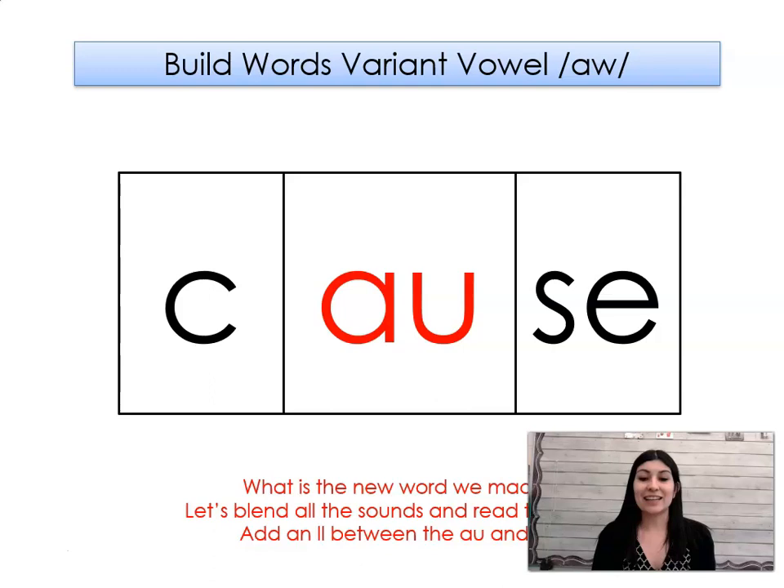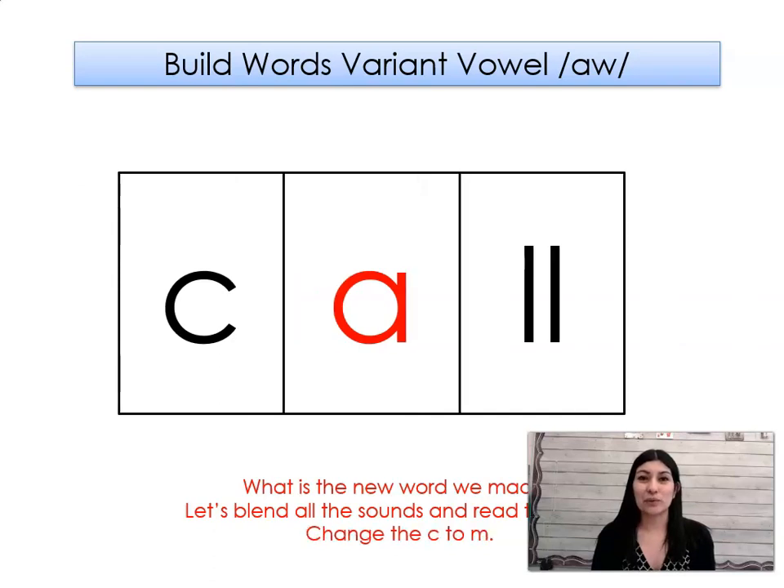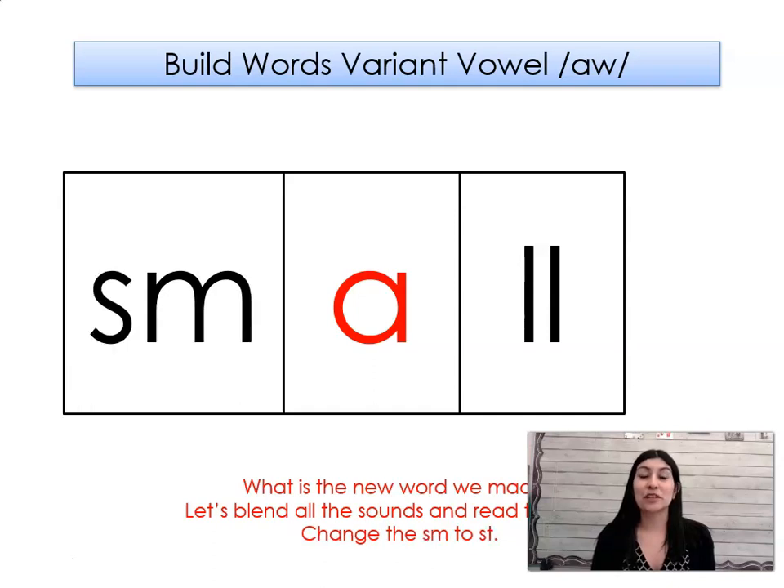Let's add an L between the AW and S. What word did we make? Calls. Let's take out the S. What word did we make? Call. Let's change the K to M. What word did we make? Mall. Let's change the M to S. What word did we make? Small.